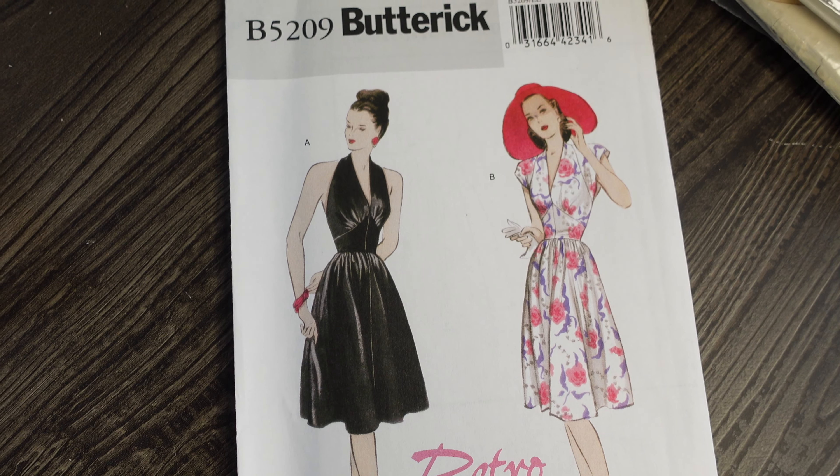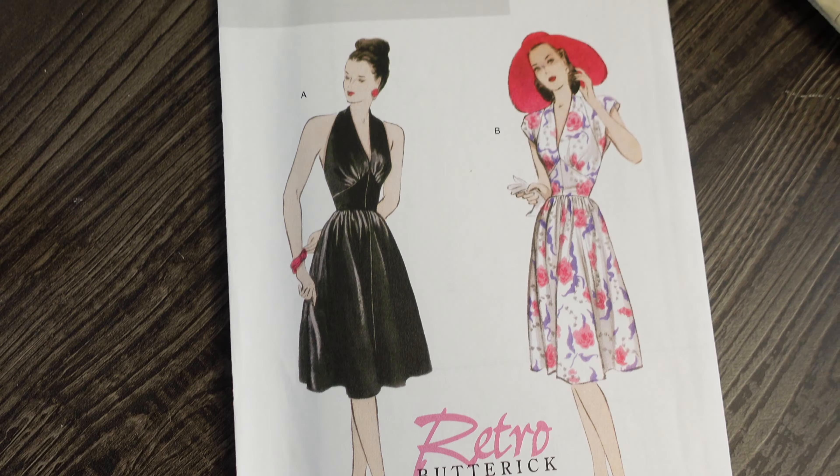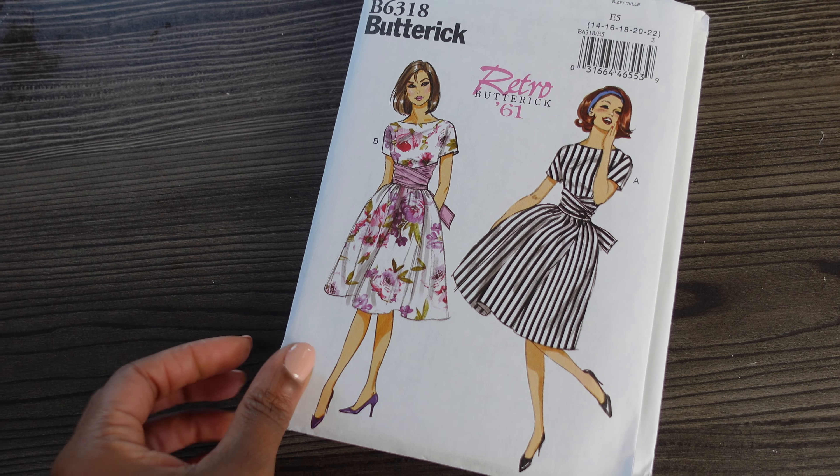All of these are Buttericks and they were $1.99 at Joann. The first is Butterick B5209 — I love this dress because I really prefer to have sleeves. It's a reprint from 1947 and it's a halter, but Version B has a little cap sleeve, so you get the feel and look of the halter while still having sleeves. I love that gathering at the bust — I think that is so flattering.